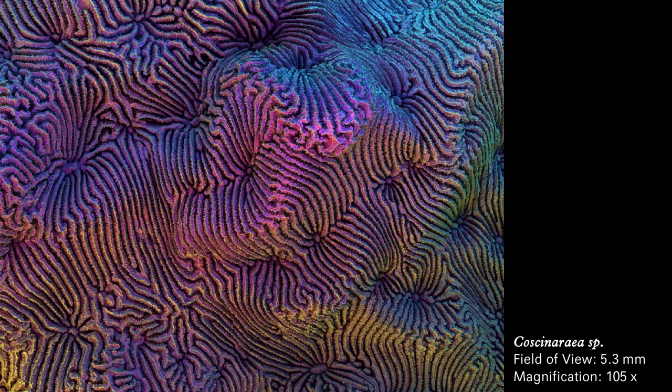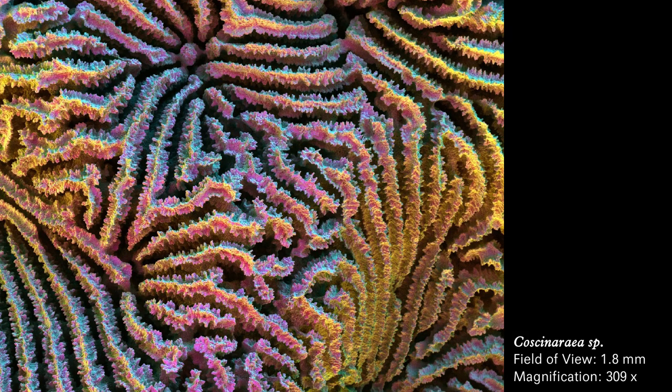The tightly packed, curving, parallel lines on the surface of a cascineria coral. Seemingly furry, tightly packed lines on the surface of a cascineria coral, resembling a maze drawn by an unsteady hand.